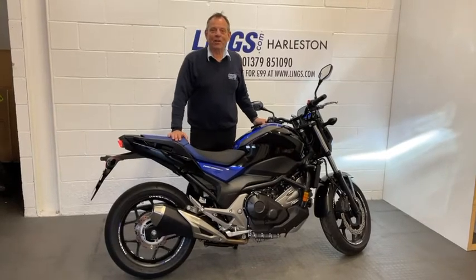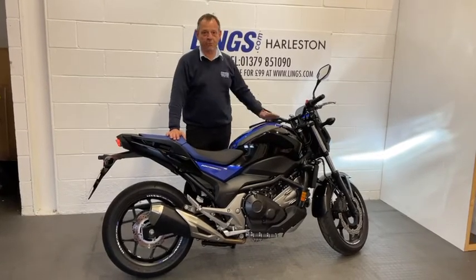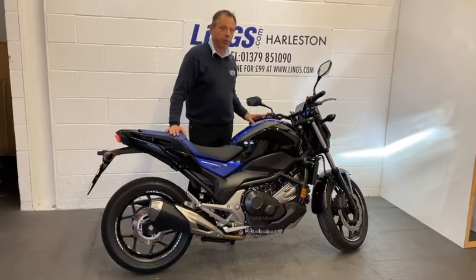Hi, it's Bob from Leans Honda Motorcycles here in Harlstone. I'd like to present to you this beautiful NC750S, a manual bike.